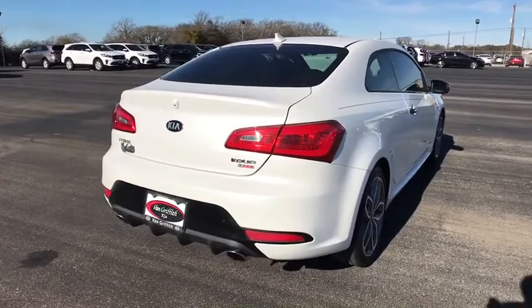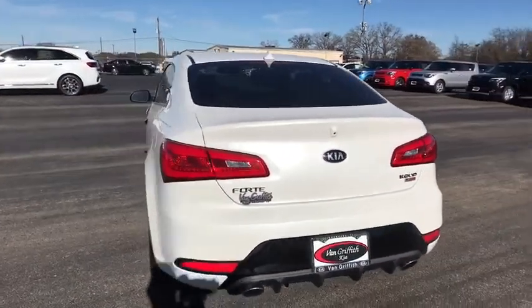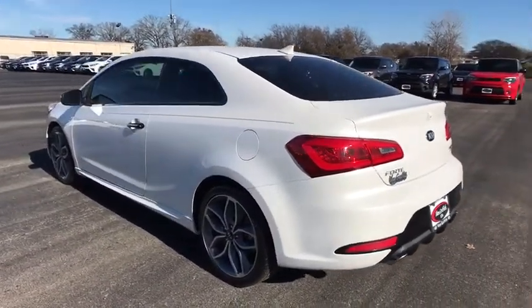This vehicle has less than 7,000 miles. Here are some of this vehicle's great options: stability control, traction control, anti-lock braking system, keyless entry, backup camera.